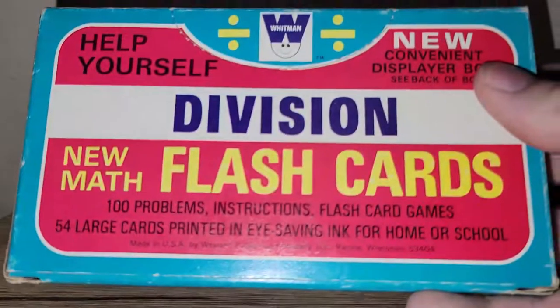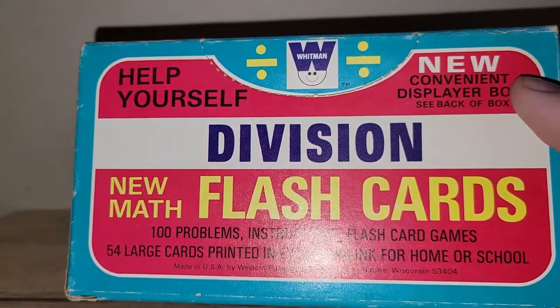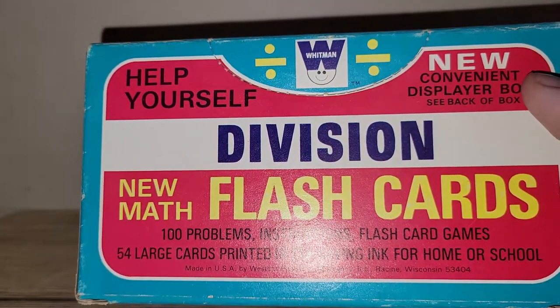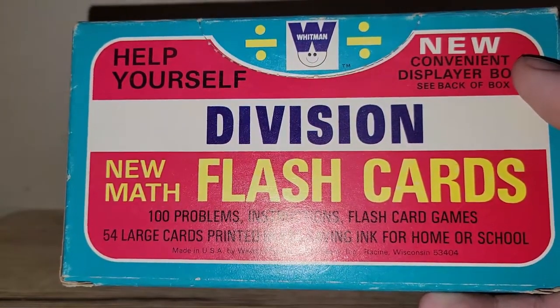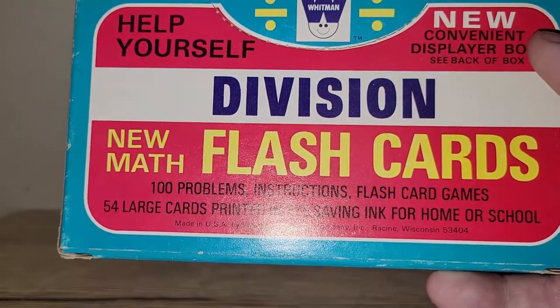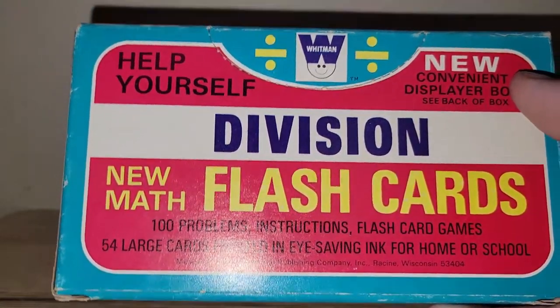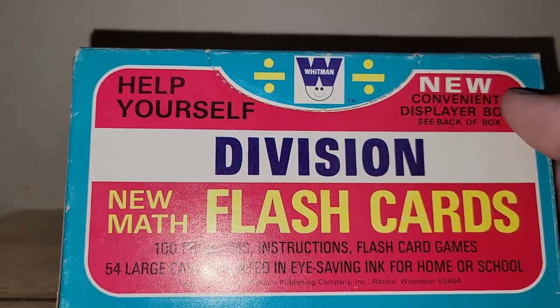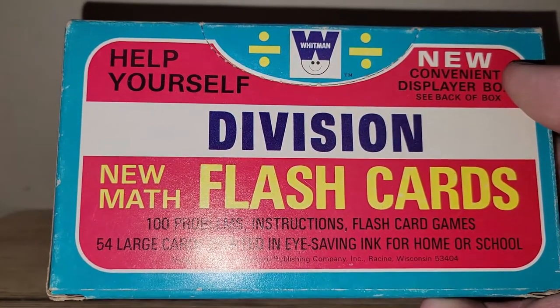These came from a gentleman in the very back of the antique mall in the basement. You walk down the steps, go all the way to the back, turn a couple corners, and he's got boxes of stuff for 25 cents each. I found these Whitman division flash cards made by the Western Publishing Company, probably from the 1960s or 70s.